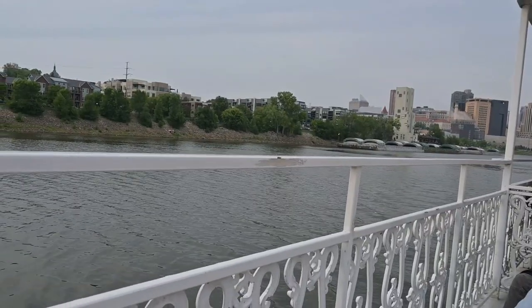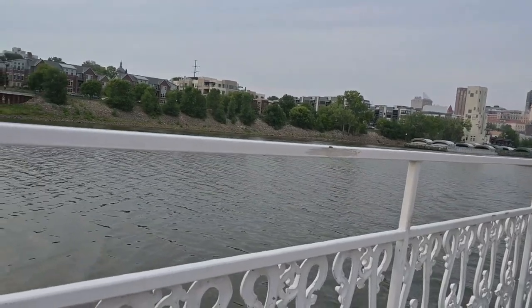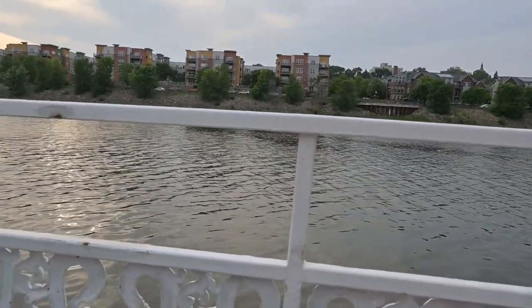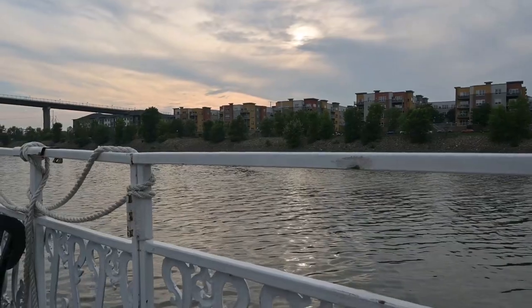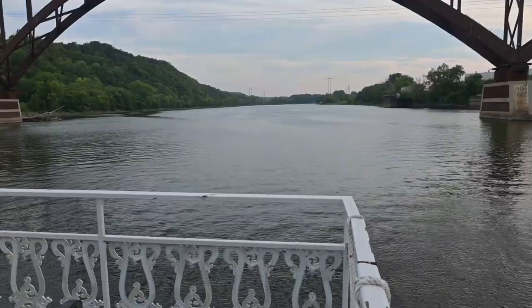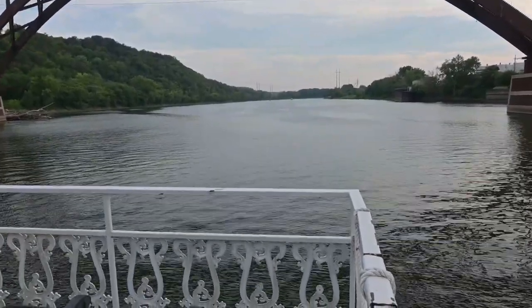We are now heading upriver along the Mississippi River. If you do not know this, this is technically a national park — at least this area. It kind of goes down to Red Wing and up north — I forget how far north it goes. Very peaceful, calm waters today, not a lot of traffic out here.